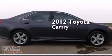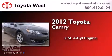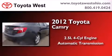This is a certified pre-owned 2012 Toyota Camry. It features a 2.5-liter four-cylinder engine and an automatic transmission.